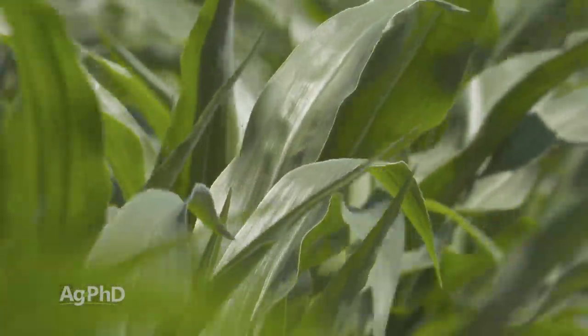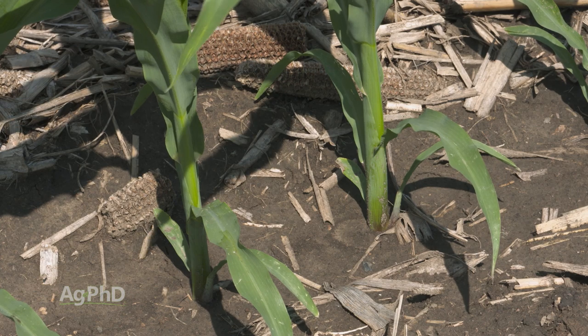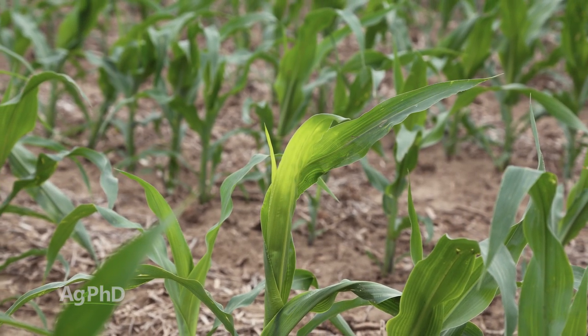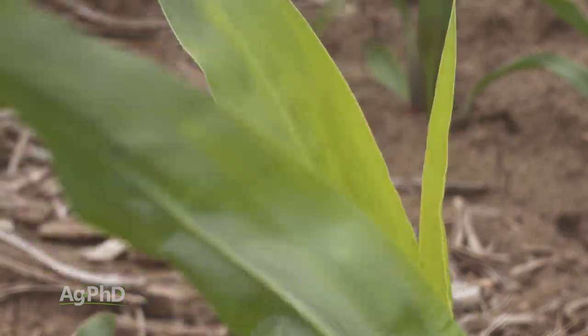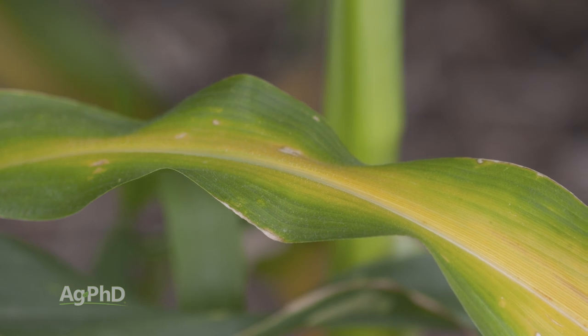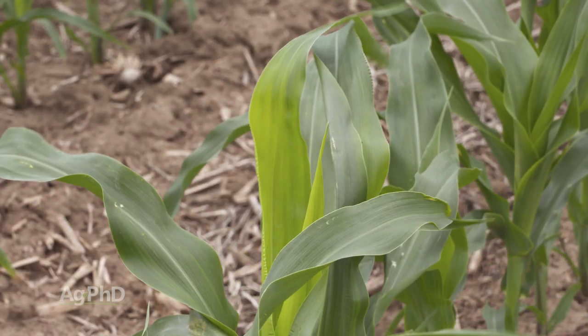The plant has to have enough of every single nutrient every single day. With the immobile nutrients, if the plant runs short it can't rob from anywhere else in the plant, and you're going to see the upper leaves turn a different color. For example, sulfur or zinc — many of these micronutrients — upper leaves turning a different color means you're short on one of those. Lower leaves turning a different color means you're short on one of the mobile nutrients. So when you're out scouting a field, if you're seeing deficiencies on the lower leaves you know it's a mobile nutrient — probably N, P, or K. If it's the upper leaves, it's most likely an immobile nutrient like sulfur or one of the micros.